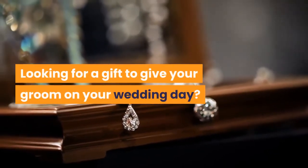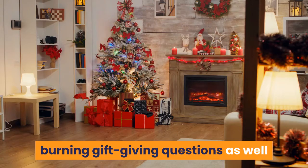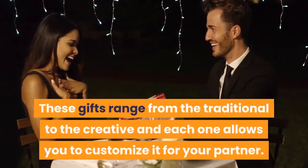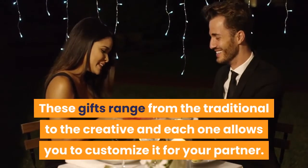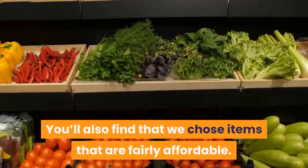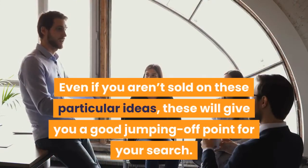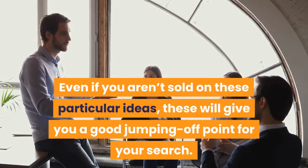Looking for a gift to give your groom on your wedding day? Here are the answers to your most burning gift-giving questions, as well as some shoppable links to products that will surely touch his heart. These gifts range from the traditional to the creative, and each one allows you to customize it for your partner. You'll also find that we chose items that are fairly affordable. Even if you aren't sold on these particular ideas, these will give you a good jumping-off point for your search.